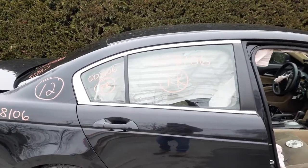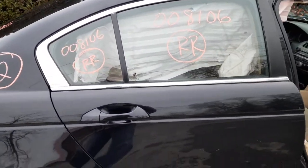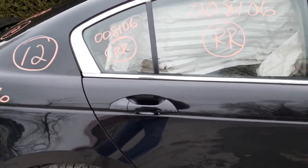You got a right rear door glass, right rear vent window, and window regulator. All good — tested.